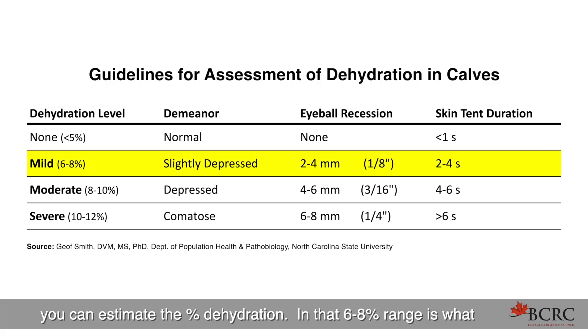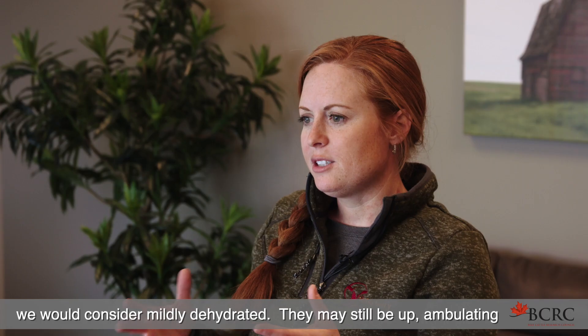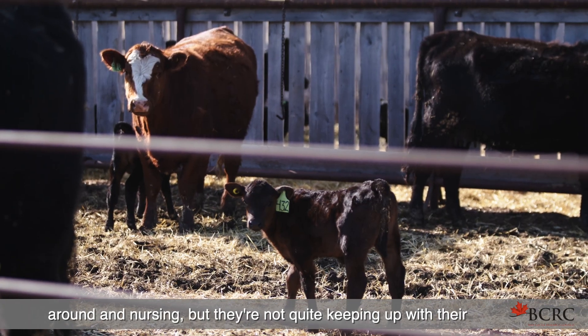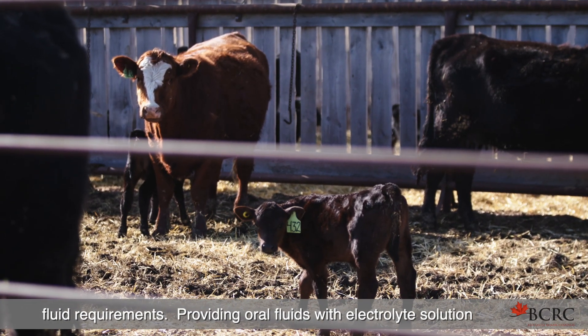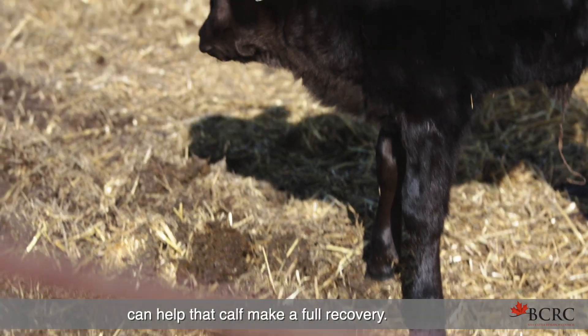In that 6% to 8% range, this is what we would consider mildly dehydrated. They may still be up, ambulating around, and nursing, but they're not quite keeping up with their fluid requirements. Providing oral fluids with electrolyte solution can help that calf make a full recovery.